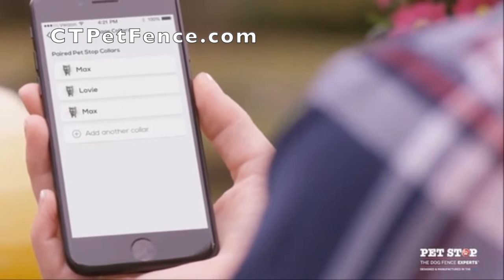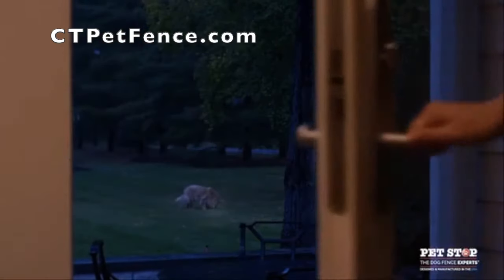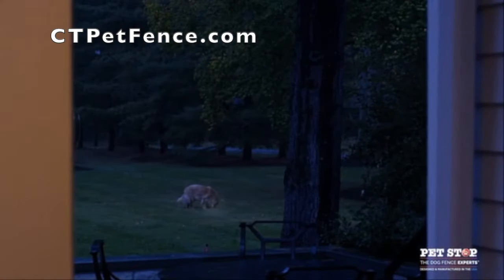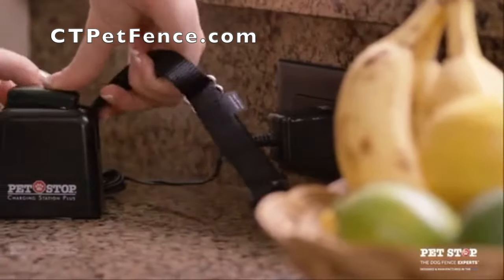All of the features in the Link app are aimed at making pet care easier for you, like the nightlight feature, which allows you to find your pet in the dark, or the notification system that can tell you when your collar's batteries are low, and more.